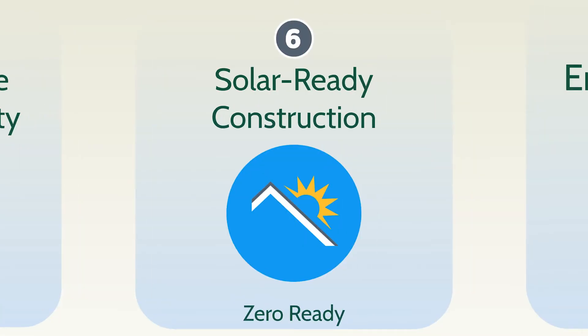Leading experts know that solar-ready construction with simple details that minimize the cost and disruption of installing solar in the future make your home zero-ready.